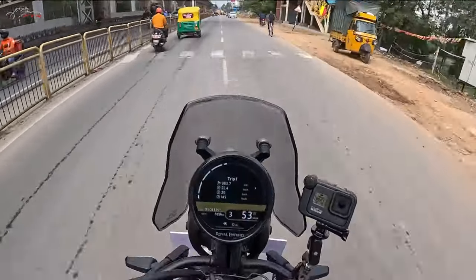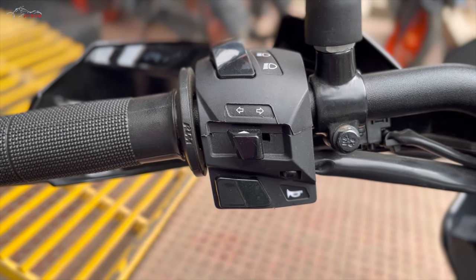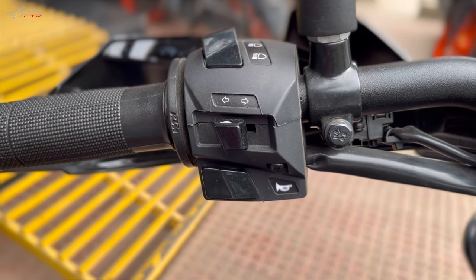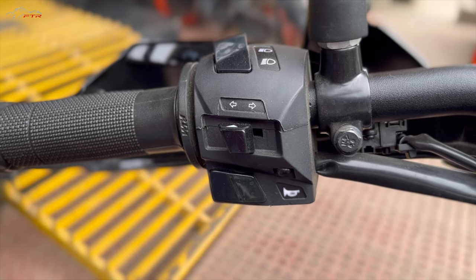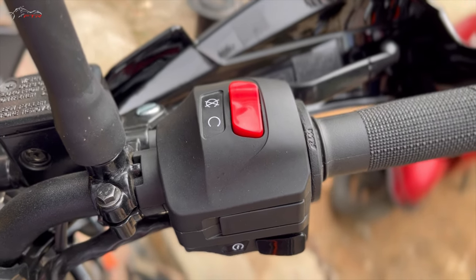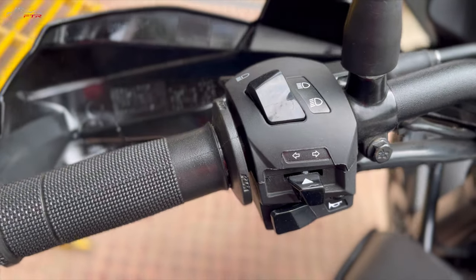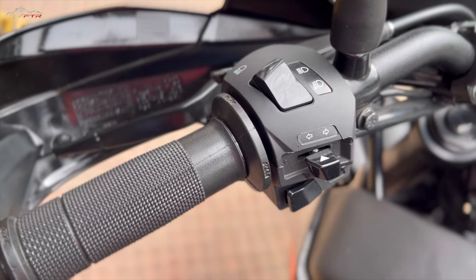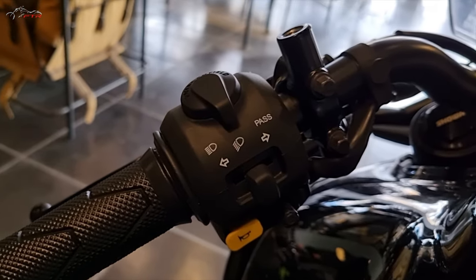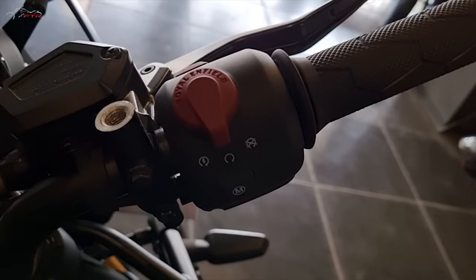The switchgear — I am really shocked and surprised that KTM is giving such horrible plastic quality, at least on the switches. It feels like someone has taken a small hacksaw blade and cut the switches; the finish is very bad. Royal Enfield on the other hand feels a lot more premium — the switches are designed very well, there's a nice tactile feel to them, and the finishing is extremely high quality compared to the KTM.